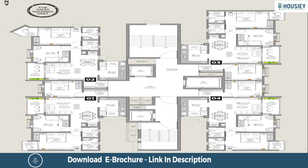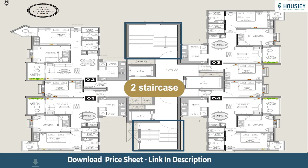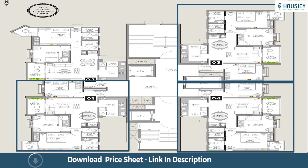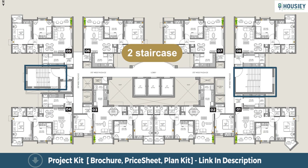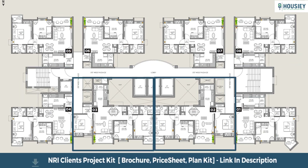For Tower C, the typical floor plan shows each floor having 4 flats, 3 lifts, and 2 staircases — 1 flat of 2 BHK and 3 flats of 3 BHK residences. For Tower D, each floor has 8 flats, 4 lifts, and 2 staircases — 6 flats of 2 BHK and 2 flats of 3 BHK residences.